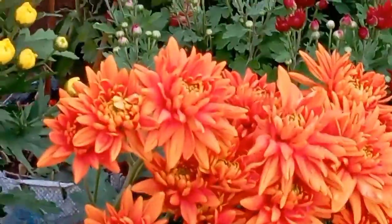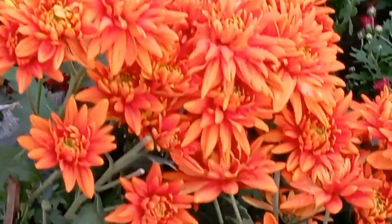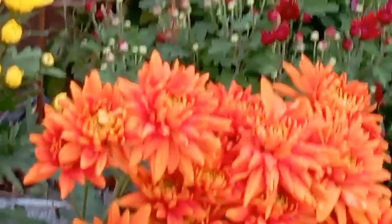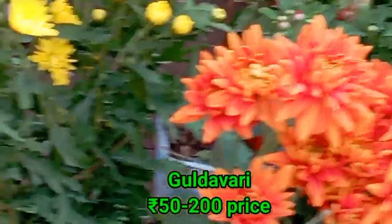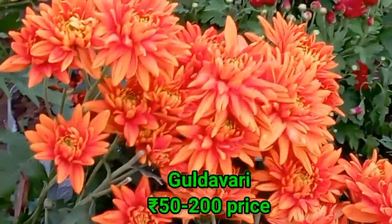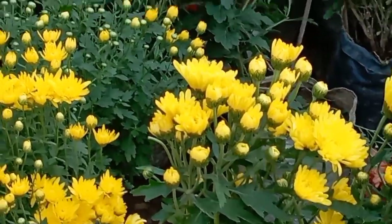Today, I will visit Surya Nursery with Rishi Keshe. There are very beautiful flowers here — Gulda Abdi, Penji, Pitigonia — all the colors here. There are all kinds of flowers here. I will show you all kinds of flowers today.